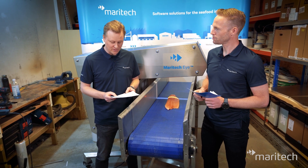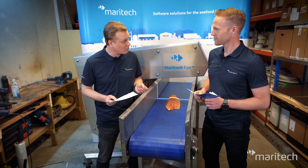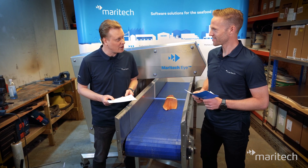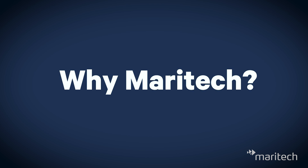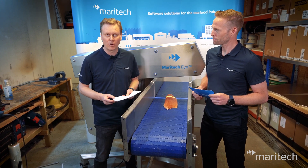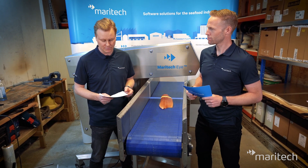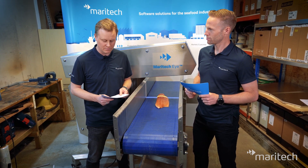Maritech have together with customers designed, built and tested the solution from prototype to commercial product. In close cooperation with Lerøy and Movie, we have arrived at the current product, Maritech Eye. Maritech is the leading seafood software provider in the world. We have a large customer base from a global perspective and decades of competence in the seafood industry. Our solutions enable better and more data-driven decisions.